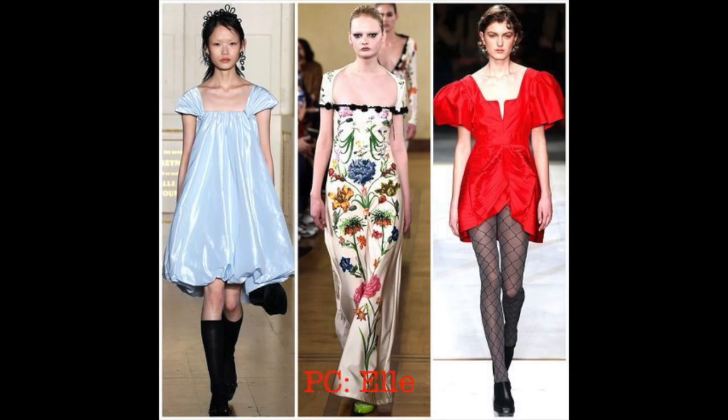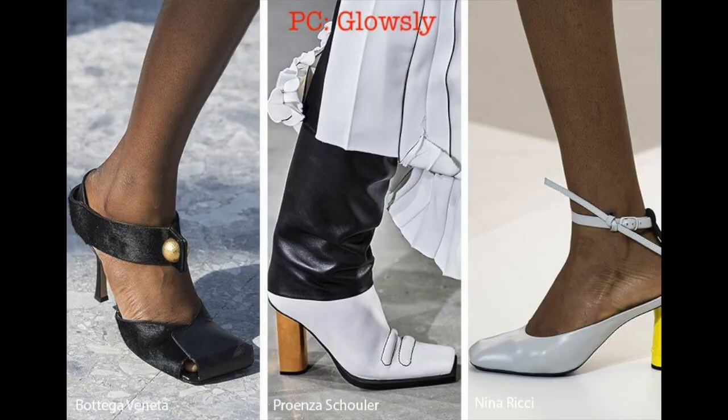The next trend is square necklines. If you can rock a square neckline, you totally should. However, be wary if you have a smaller chest — especially if you also have broad shoulders, because it will make your chest look even smaller and your shoulders look even broader.